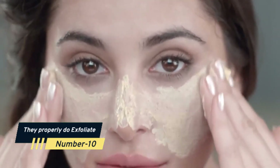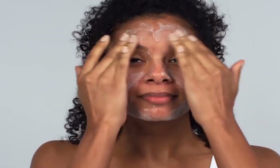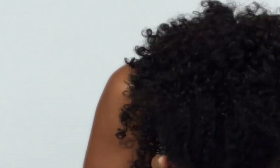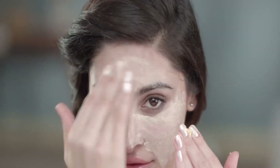Number 10: They Properly Do Exfoliate. Exfoliating is the process of eliminating dead skin cells from the surface of your skin with a chemical, granular substance, or exfoliation instrument. Every 30 days or so, your skin sheds dead skin cells to make place for new cells.